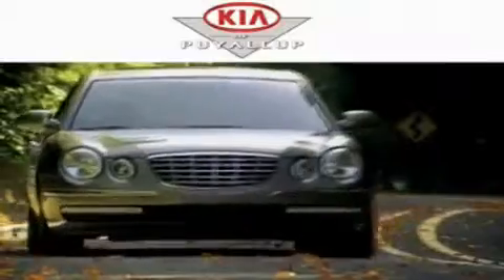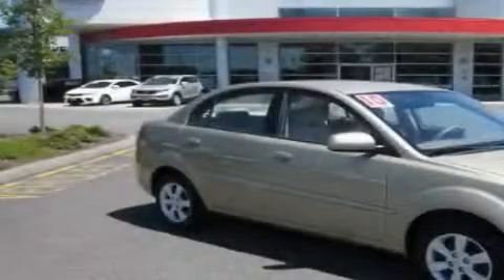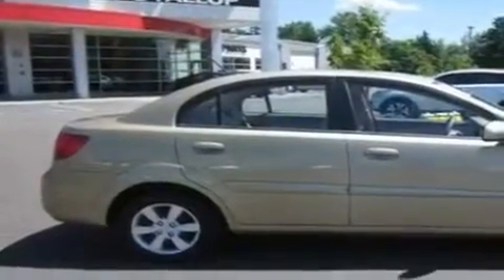Another fine vehicle offered by Kia of Puyallup. This is a 2010 Kia Rio. It has a 1.6-liter four-cylinder engine and an automatic transmission.